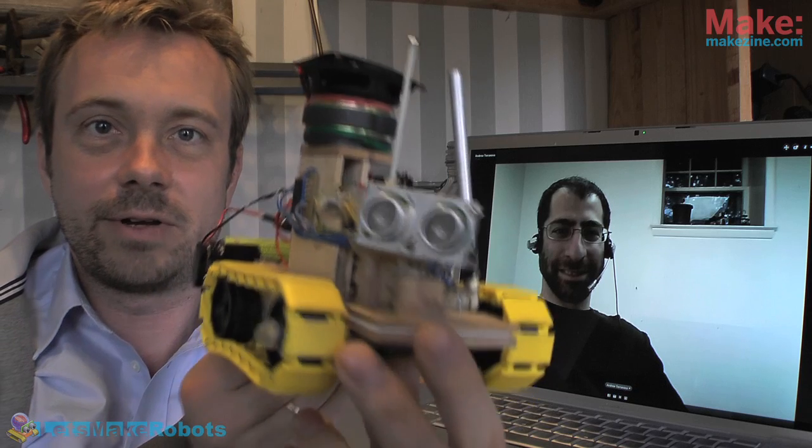I was talking about being busy, and I have been. That's why we haven't been doing a lot of shows recently. Three years ago I made this yellow drum machine robot here — and there it is.